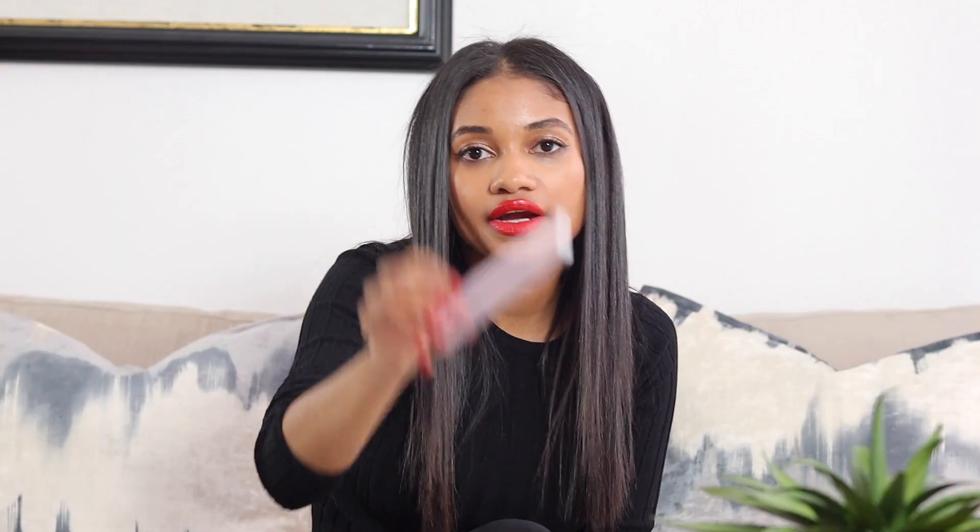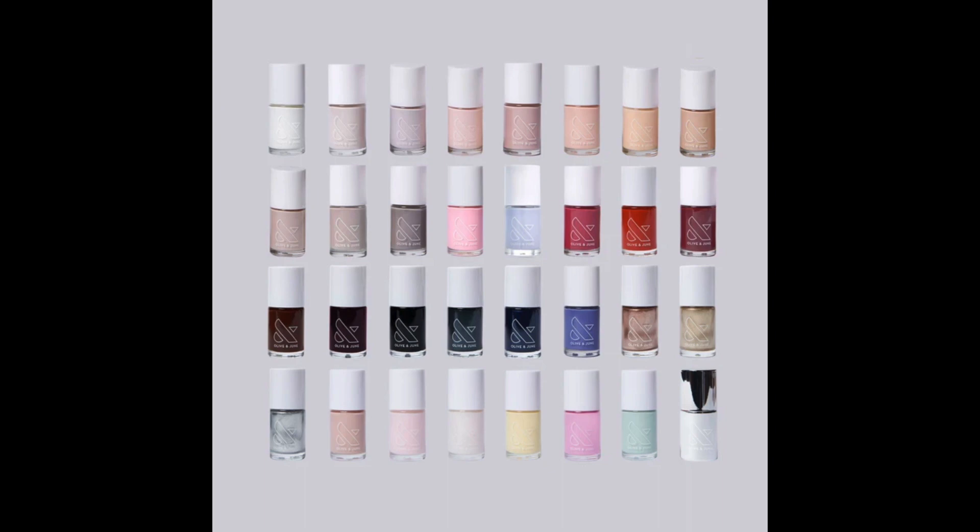Their nail polish remover is there, their cuticle oil which I really like is there. I've done full reviews on their products and polishes separately, so I'll link those. I love that smaller brands are now more accessible. Not everyone knows you can buy non-toxic nail polishes at Target, and I think it's really awesome that they're available.